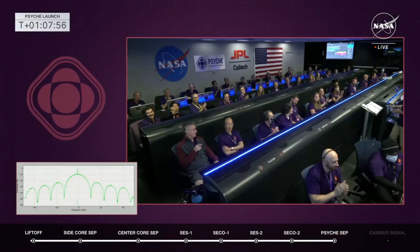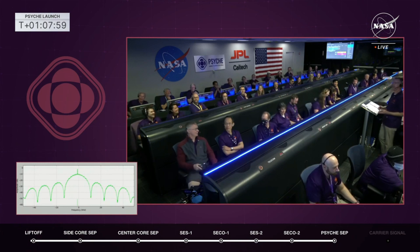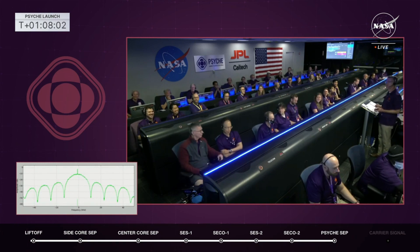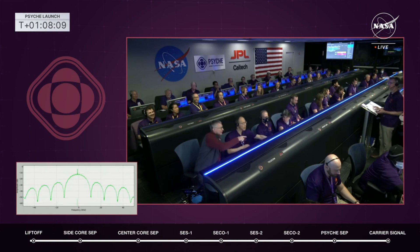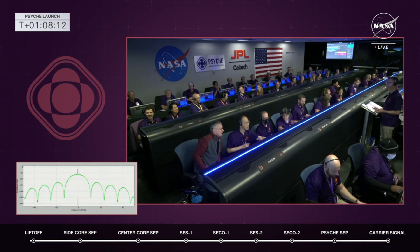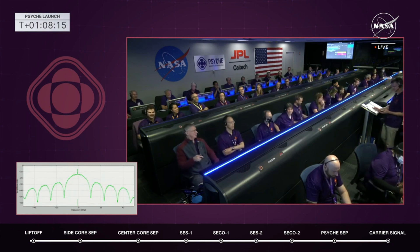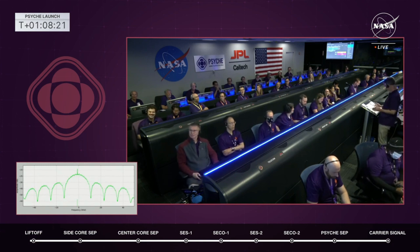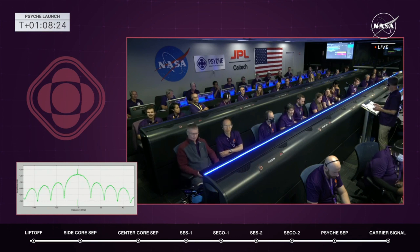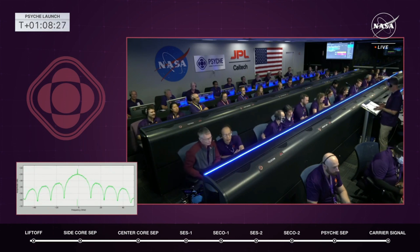To recap, the Psyche spacecraft has been deployed and is now floating out in space on its own. The launch team is looking to confirm a signal from the spacecraft. We've been flying for one hour and eight minutes now through space. I believe we have a signal — I see the spike right there of the low carrier signal and the JPL team clapping. That little spike in the center is the low carrier signal they're looking for.